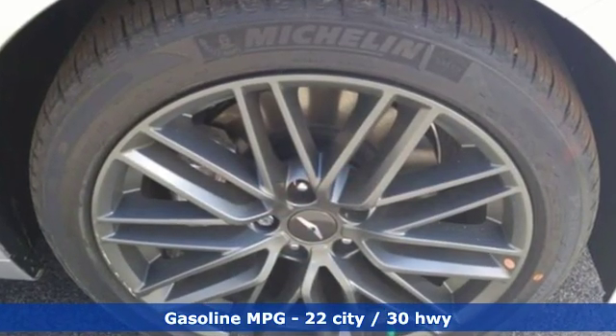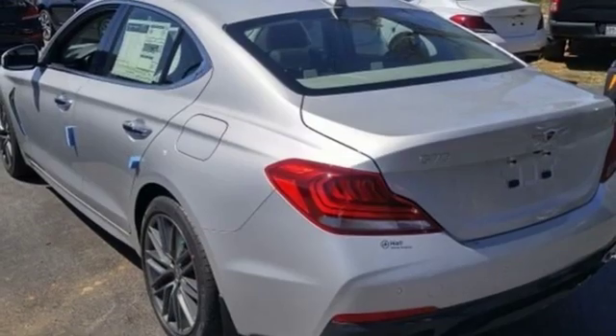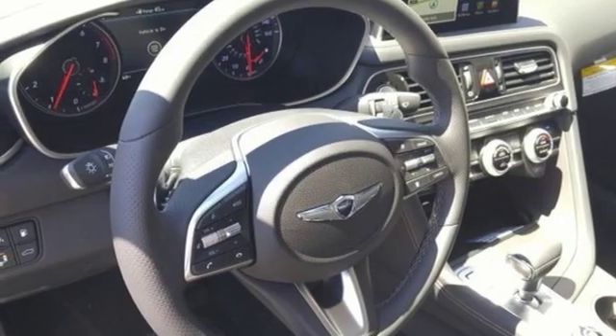Integrated navigation system with voice activation, front heated and ventilated bucket seats, power heated mirrors, hands-free liftgate, intercooled turbo inline four-cylinder engine, and gas pressurized shocks.